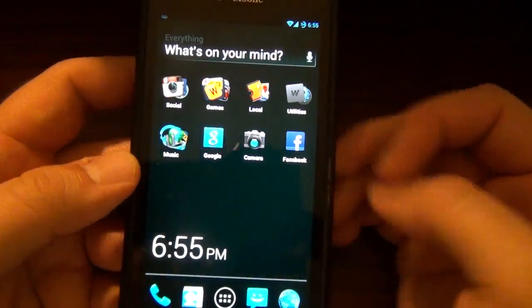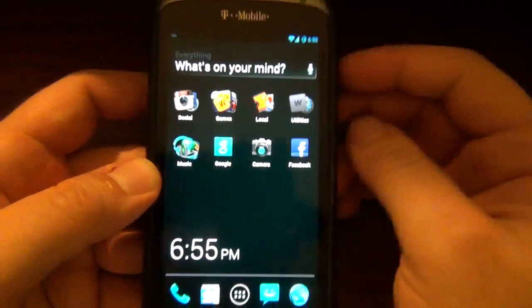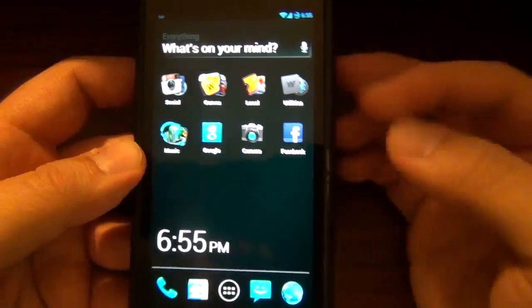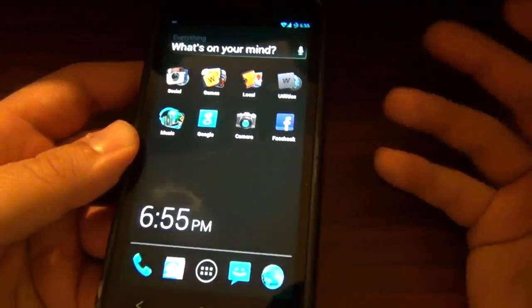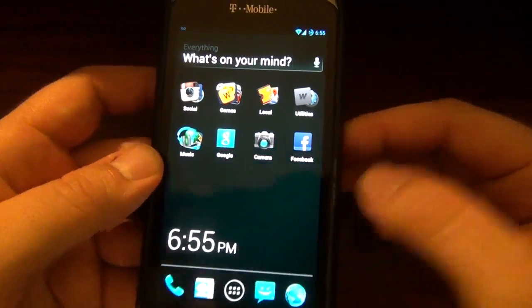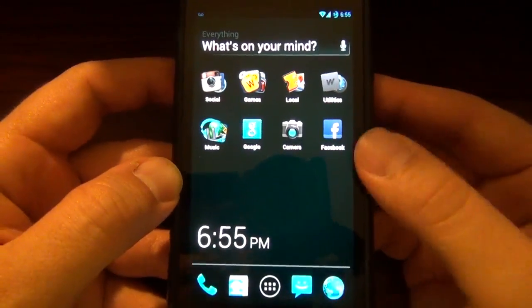This is not going to be for your average Android users who are customizing the crap out of everything. This is going to be for people who just strictly want apps. And I think people who just want apps and don't care about customizing will really dig this launcher. I love to customize and I'm still digging this launcher.